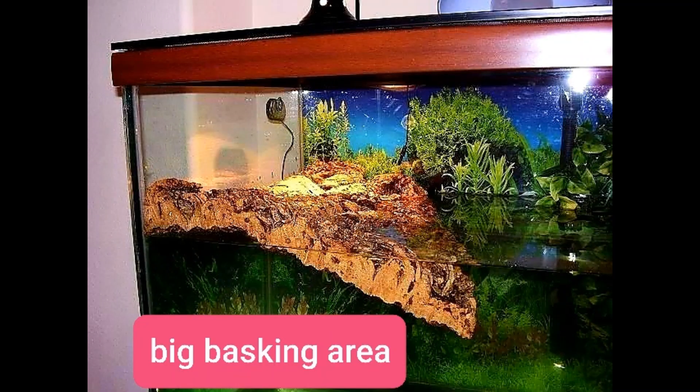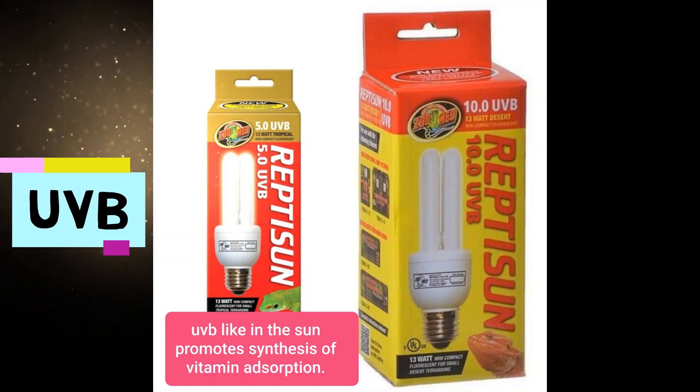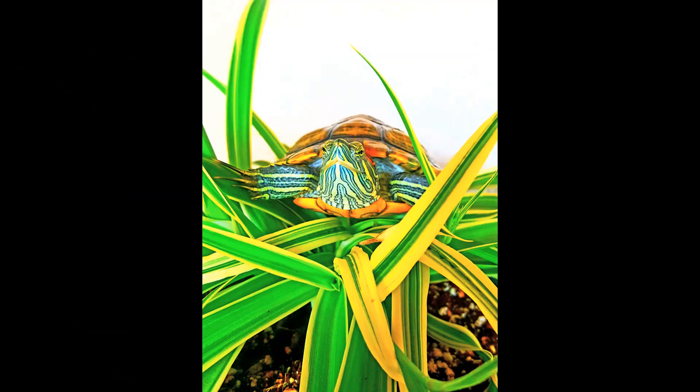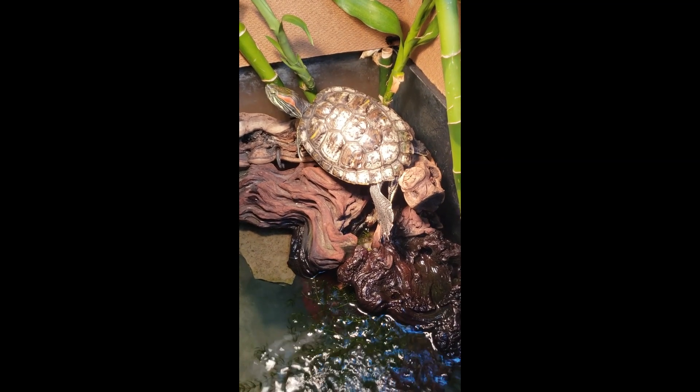Because when they have that soft shell syndrome, what they're lacking is of course that UVB and UVA. So they need to be able to get out and find a spot where they can get dry and get under that ultraviolet ray. That's going to help them cure that soft shell.